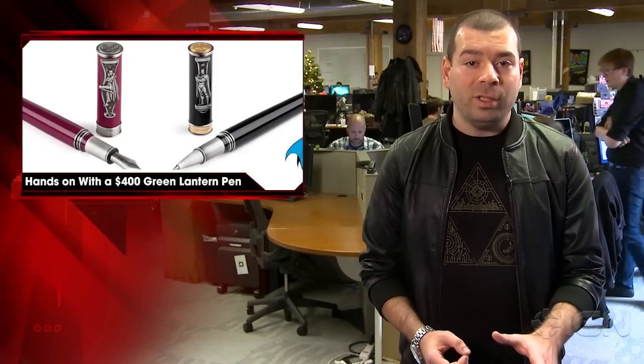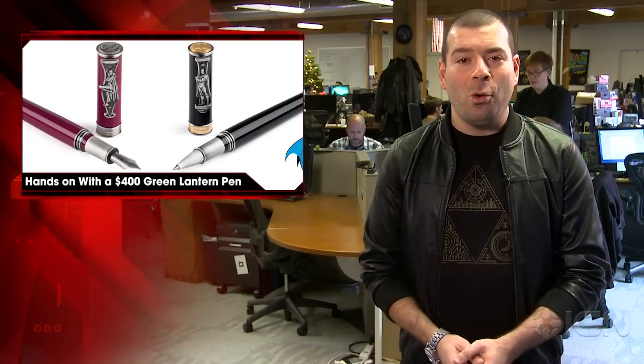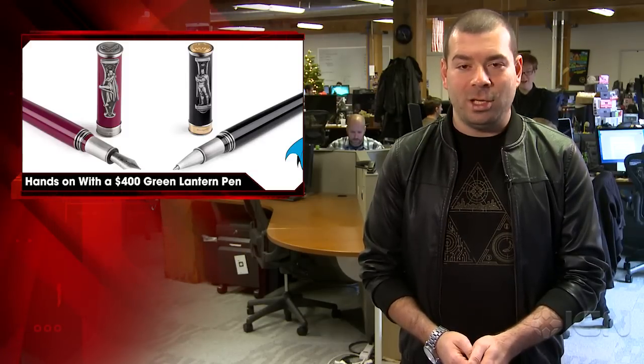They are for the hardcore DC fans with the cash to spend on something like this, or for someone who wants to get their DC-loving significant other a unique gift that isn't an action figure or a pair of Batman pajama pants. For all your DC memorabilia news, stay here on IGN.